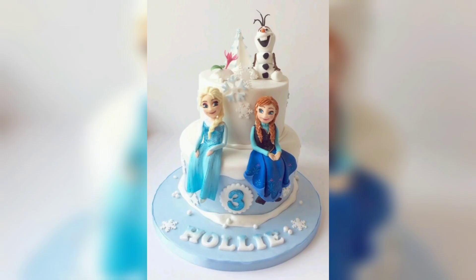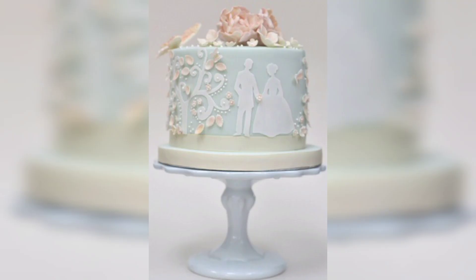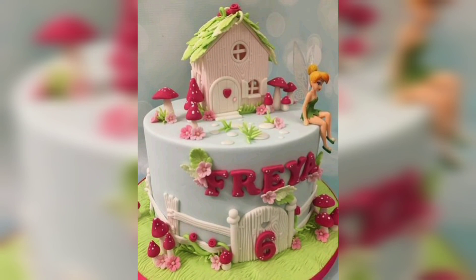Use edible decorations. Edible decorations are great for adding a special touch to your cake. You can find a variety of edible decorations made specifically for fairy tale cakes. From edible wands to edible toppers, these decorations will make your cake look magical.